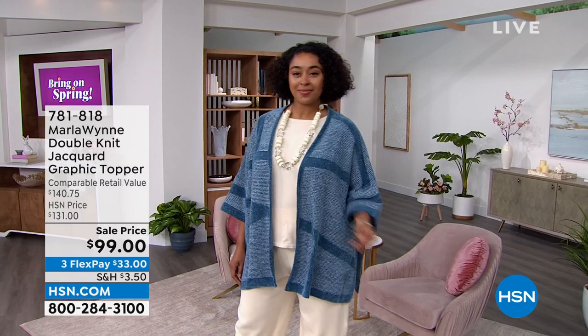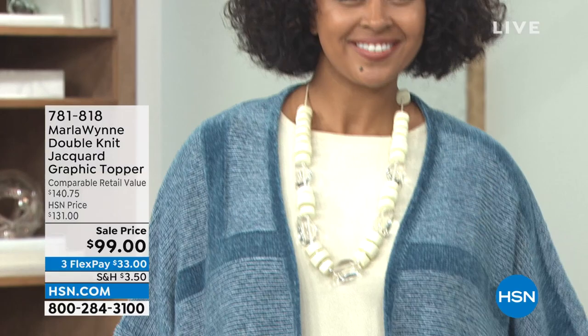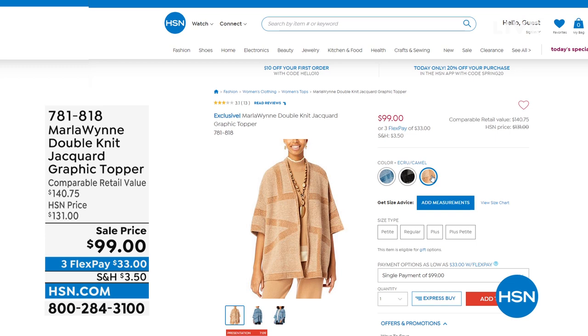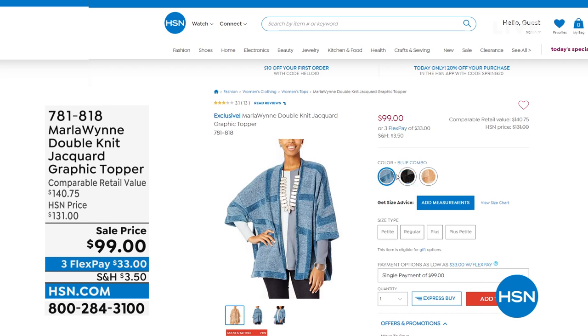Gorgeous color choices in that blue that you're seeing on the runway. We also have it available in black-white, and then also in an ecru-black combo and ecru-camel. There's the ecru-camel, there's the ecru-black, and then there is the blue combo that you're seeing on the runway.